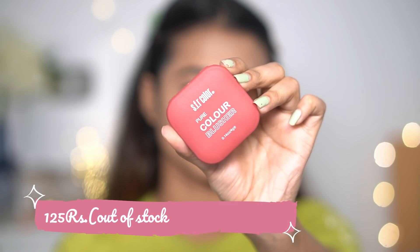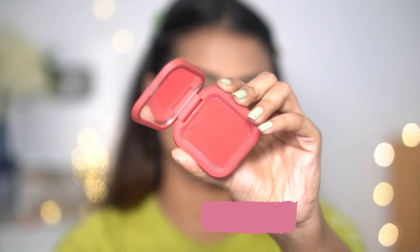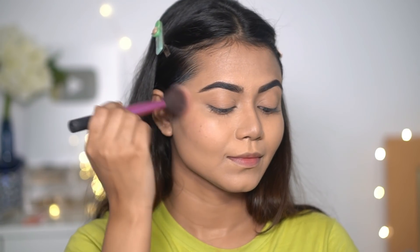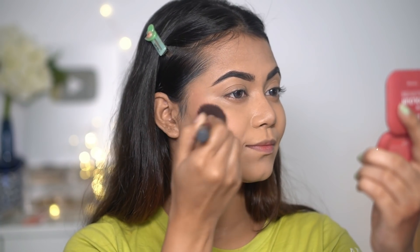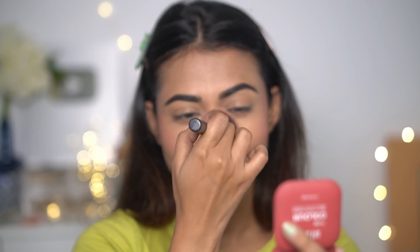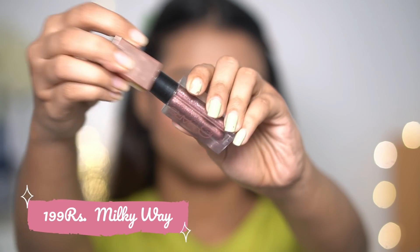For the blush, under 200 rupees, I have this blush — it's a color blush in the shade Watermelon, and I bought it from Custom Lashes. It's super pigmented, pretty, and very easy to blend. Very affordable and very good quality.